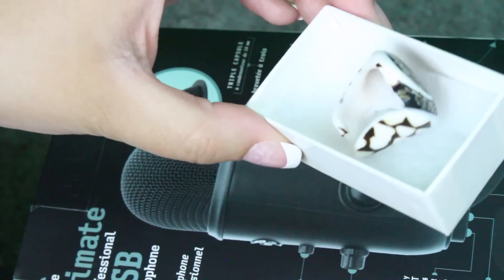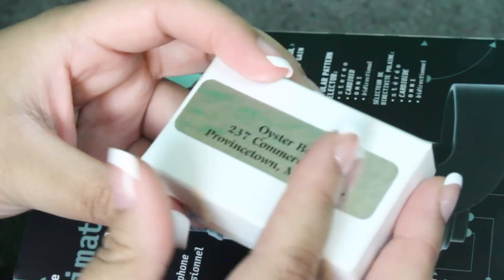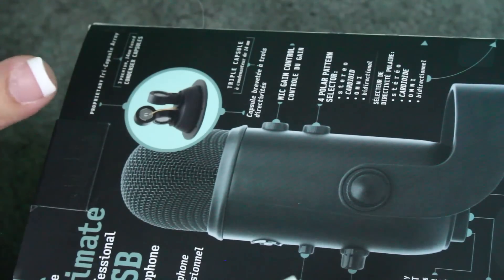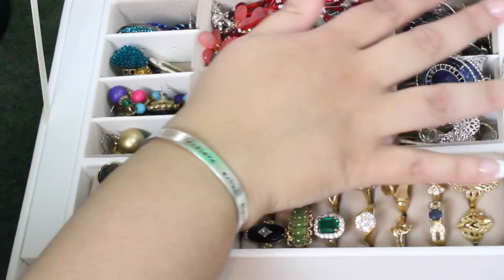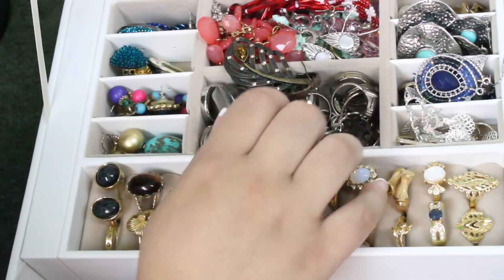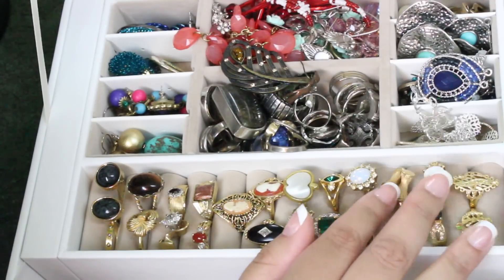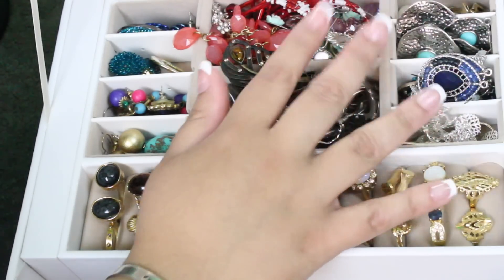So that is it for my jewelry collection. I hope that you guys enjoyed this look at my jewelry collection. And as always, love you to the moon and back. Bye, guys.